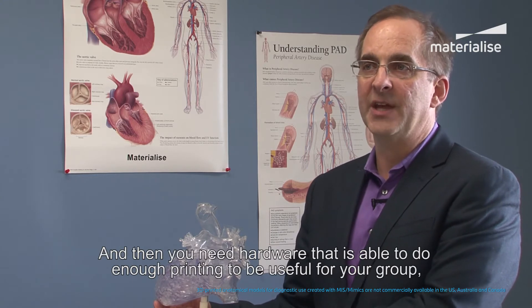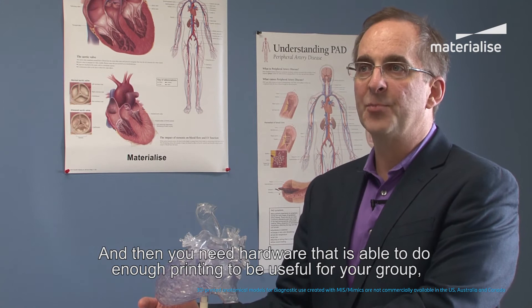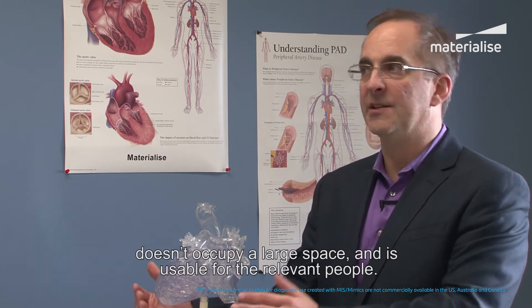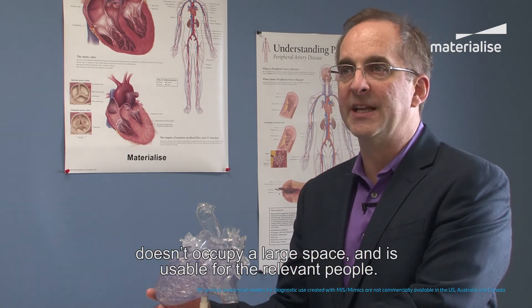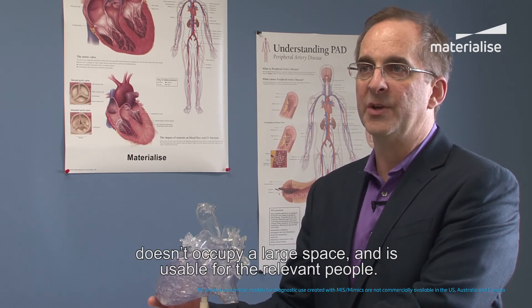And then you need the hardware — a piece of equipment that's going to be able to do enough printing that it's useful for your group, but not so much printing that it's going to occupy a very large space and not be usable by the people engaged in your activities.